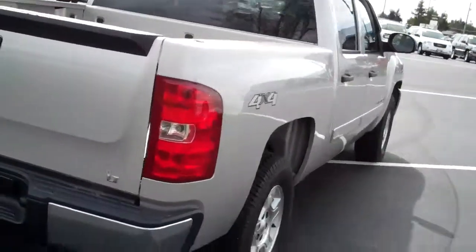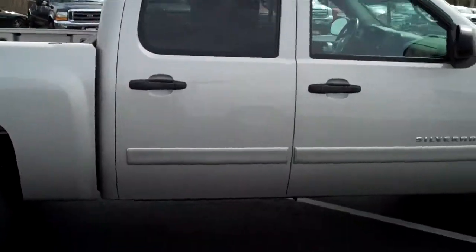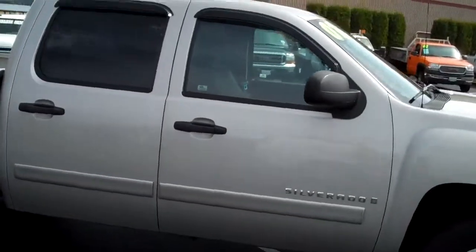Just a nice, nice truck if you're looking for that second vehicle that you can have for taking the entire family, pulling the boat, and having some fun. This will do it.